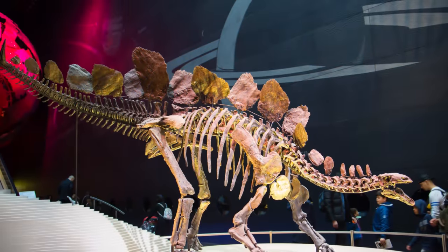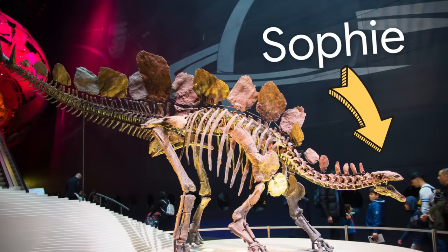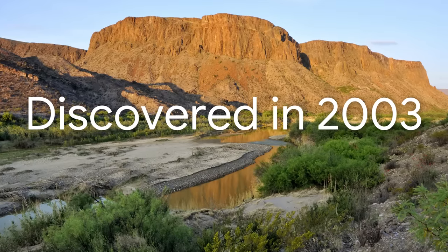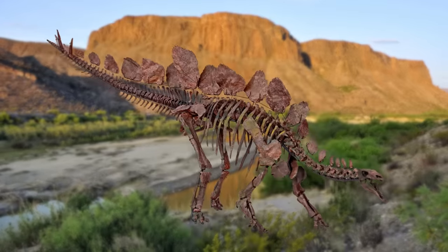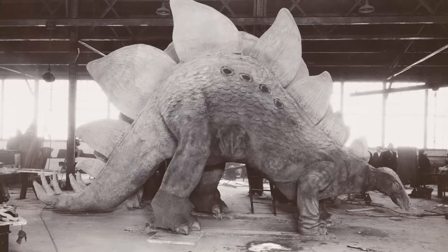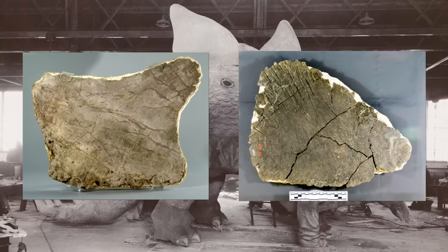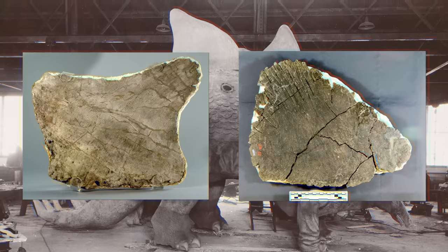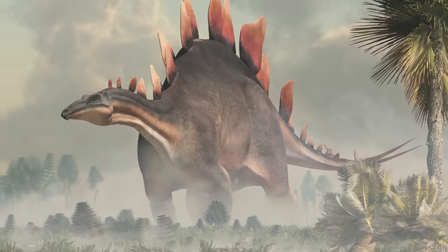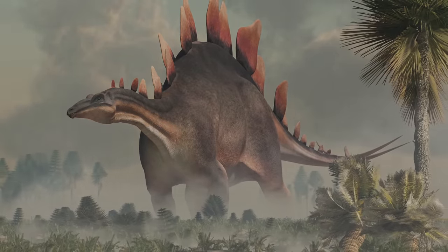Here at Google Arts and Culture we know her as Sophie, but in reality she's the most complete Stegosaurus fossil skeleton ever found. Discovered in Wyoming in 2003, all of the bones in this fossil belong to a single animal, showing better than ever what Sophie would have looked like 150 million years ago. Despite missing bones in her tail, we know that this herbivore probably used its spiked tail to defend itself against predators. Its back plates, which can measure up to over half a meter, may have been used for display or temperature control.